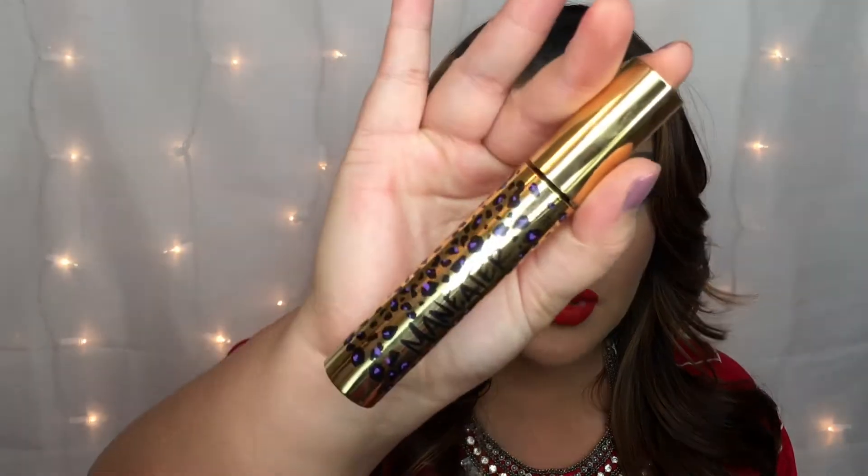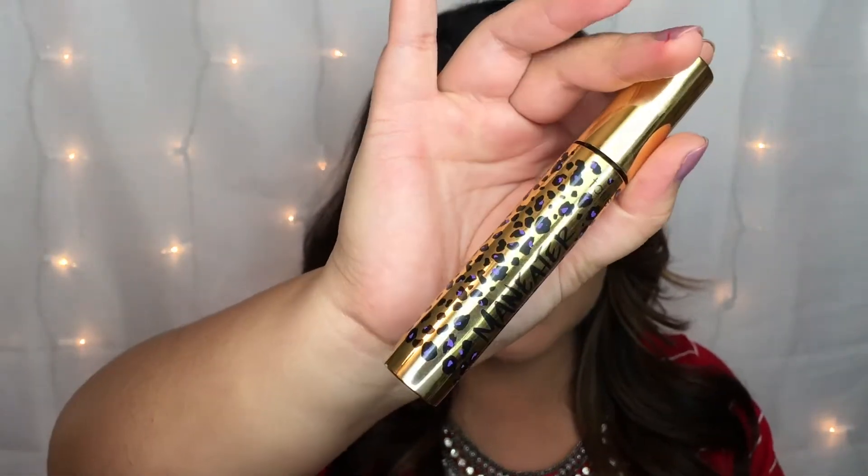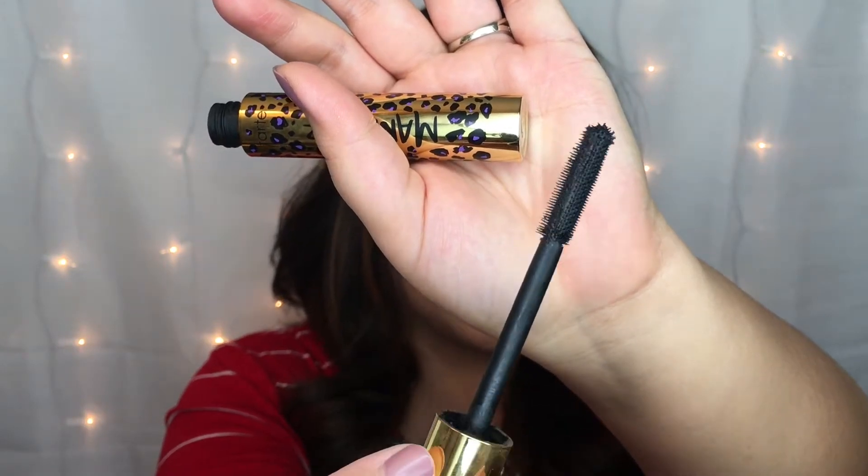My sixth favorite is from Tarte — this is their Man-Eater Mascara. Here is what the beautiful gorgeous packaging looks like and here is what the brush itself looks like. This mascara is so bomb. Out of all the high-end mascaras I've tried in my lifetime, I would say this is my second favorite, next to the mascara from Too Faced. It's more so the brush than the formula — the brush really applies that perfect coat of mascara to every single individual lash, and it really lengthens my eyelashes without making anything look clumpy.